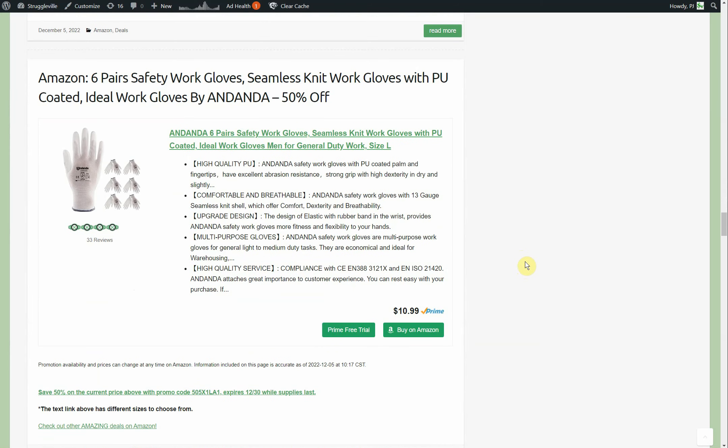A couple more while I have you — six pairs of the Andanda work gloves. This listing had a couple of different sizes. Starts out at $10.99, but we're cutting the price in half to $5.50 for six pairs — that's under a dollar a pair.